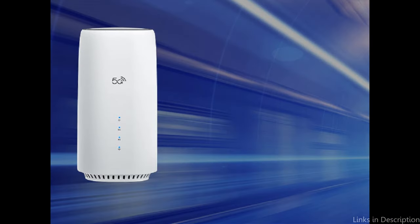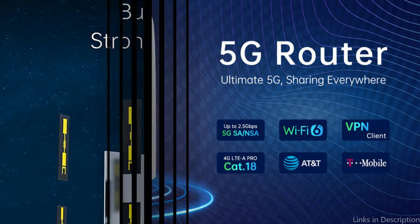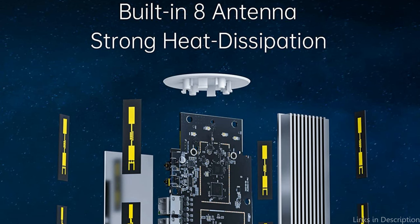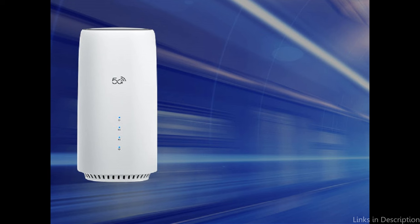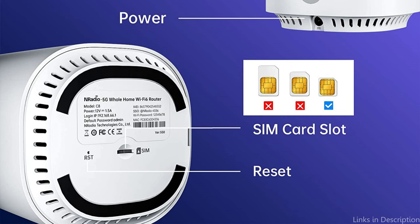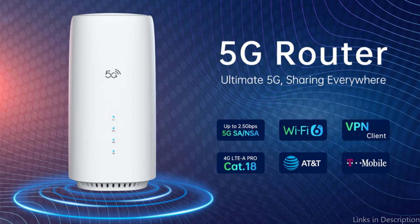This allows you to rapidly download large files and stream your preferred material without interruption. It has 8 built-in high-gain wideband cellular antennas. It also has a user-friendly software that you may use to set up your network, keep an eye on data usage, and manage Wi-Fi network access. The N-Radio 5G Wi-Fi Router's interoperability with both 5G and 4G networks is an additional outstanding feature. As a result, even in areas without 5G coverage, you can still access the internet using 4G networks, giving you an always-on internet connection.